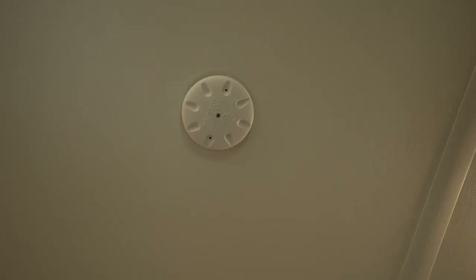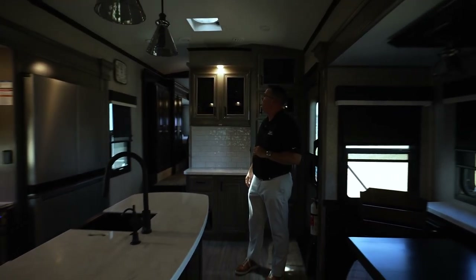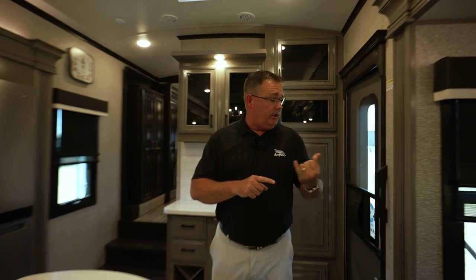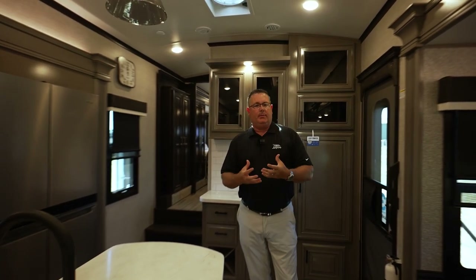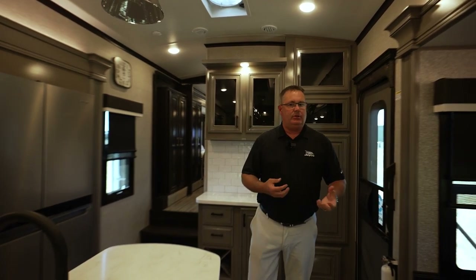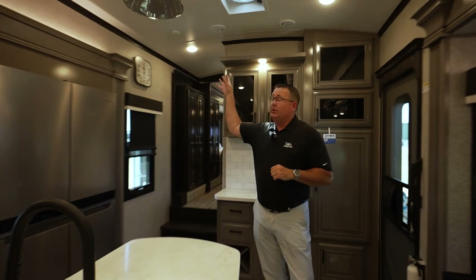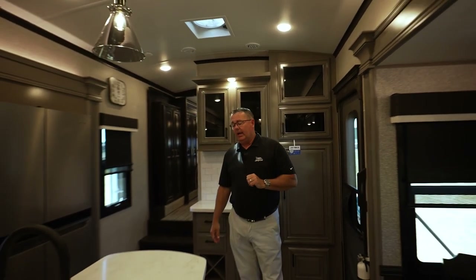This voice command feature was new last year — it's awesome. You say 'Jayco interior lights' and they come on. You can control exterior lights, interior lights, ACs, and furnace all by voice command. The security use-case is critical: if someone is in the middle of the night wrestling around outside, there's no way to get up and flip all the exterior lights on fast enough to scare them off. But with voice command, you just lay in bed and say 'Jayco exterior lights' — everything pops on and everybody's out the door.